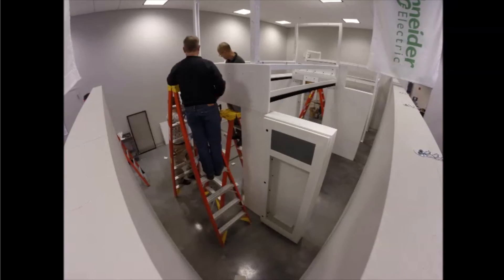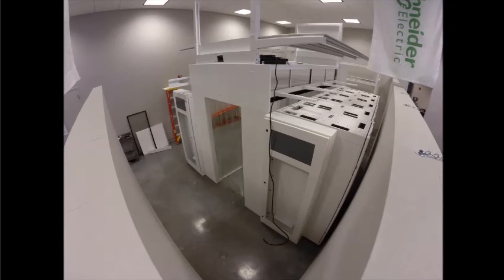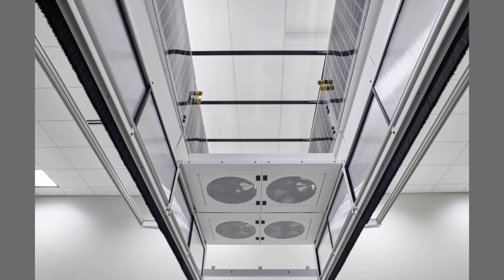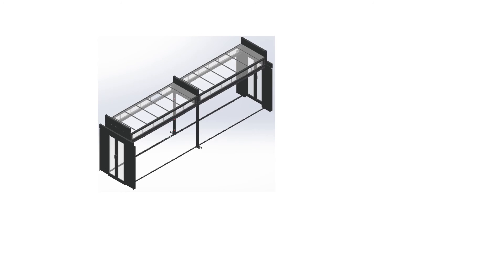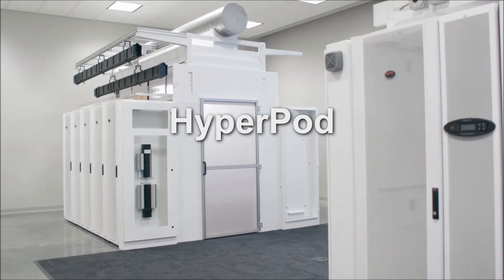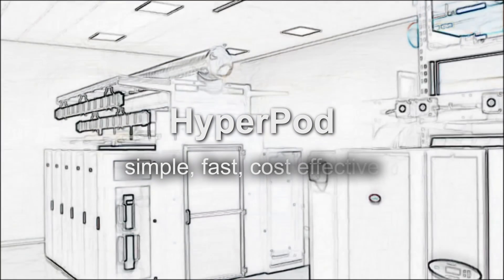Pod-level designs facilitate deploying at scale. These solutions dramatically reduce the amount of physical data center construction, allowing pods to be deployed in parallel with IT. We have future-proofed data center physical infrastructure for larger deployments. Designed for data center customers, Hyperpod makes data center deployments simple, fast, and cost-effective.